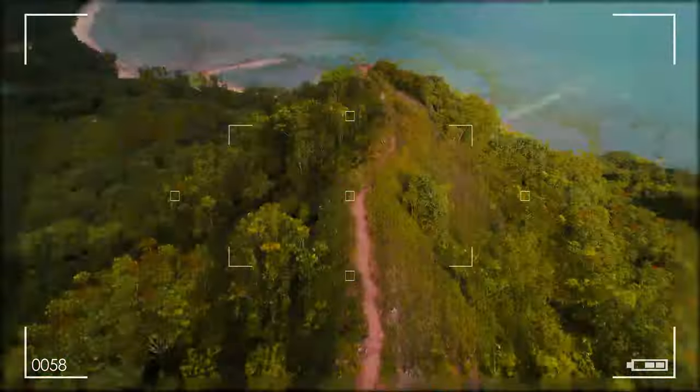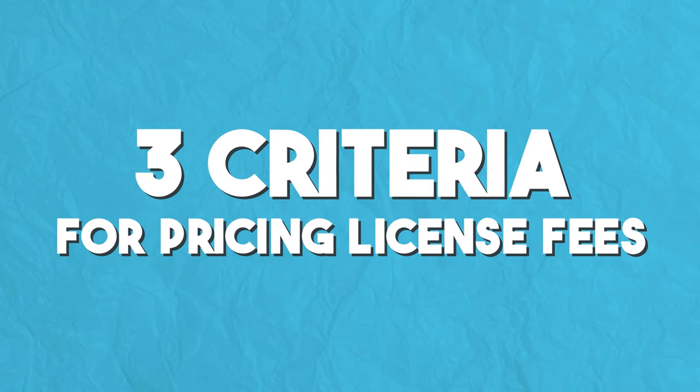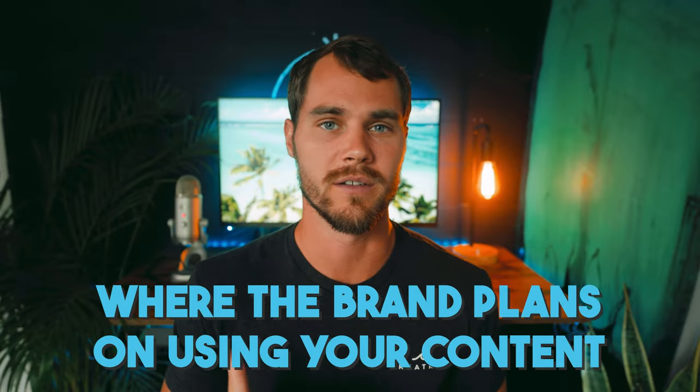Now that we understand what a license fee is, let's talk about how to charge for it — and yes, I am going to show you actual numbers. But first, let's talk about the three criteria that you base your license fee on. Those criteria are use case, term, and region. Number one is use case, which is essentially just where a brand wants to use your content.